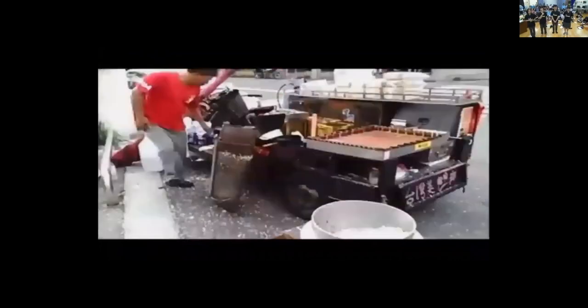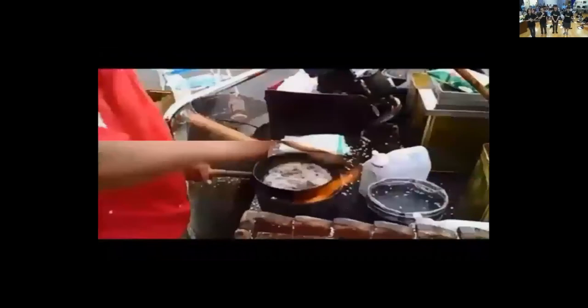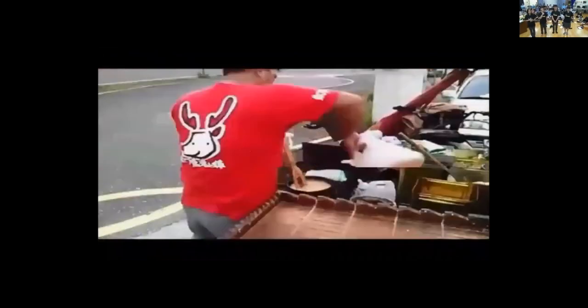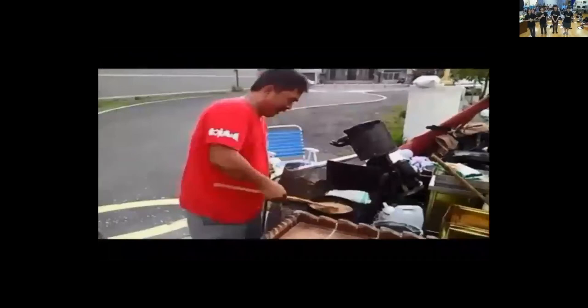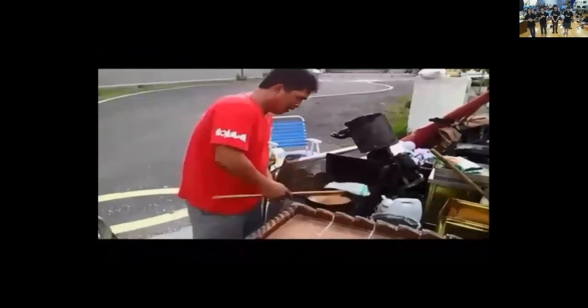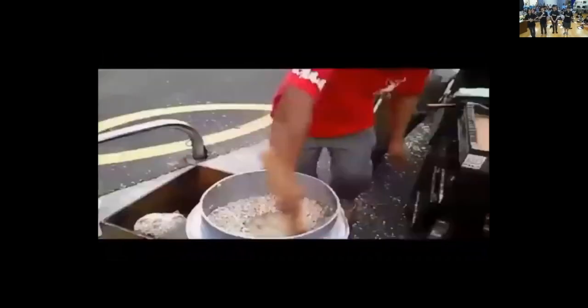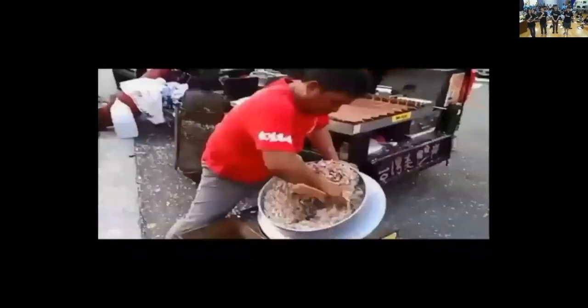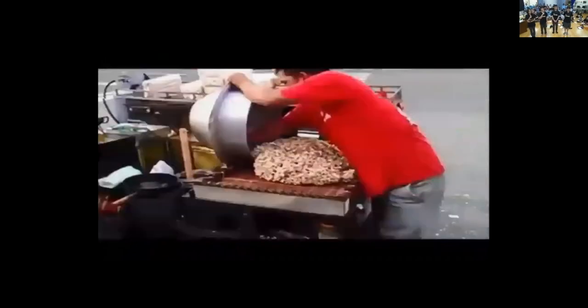After the rice is popped, it is put in a big pot and some ingredients such as raspberries or sesame are added. The vendor prepares a hot mold syrup, which is later put in the pot to make the pop rice stickier. He stirs the pot to make sure the syrup is evenly distributed.